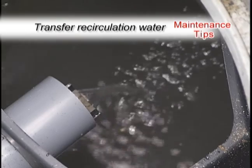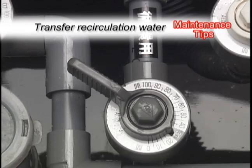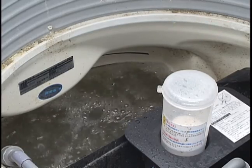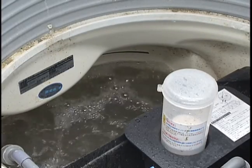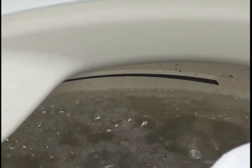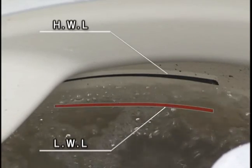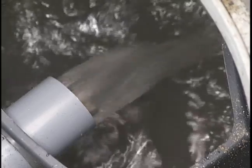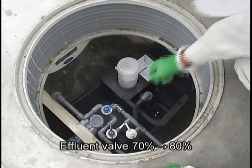Here are some troubleshooting diagnostics for some of the most common service issues. First, ensure that the water level is at its lowest operating level, as designated by the low water mark, since the water depth during normal operation may rise to a level 50 millimeters higher than this mark. To do this, turn the effluent valve to 70 to 80 percent until the water level decreases to the low water level.